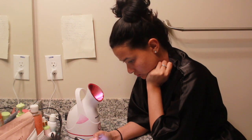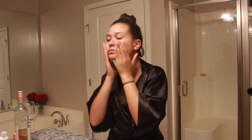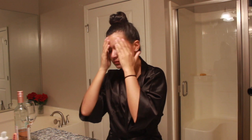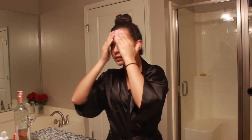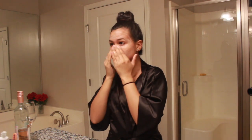I chose to wash my face with the Frank Body Creamy Face Scrub. It's an exfoliator and it detoxifies your pores to fight breakouts. It smells like coffee which I love and it gives your face a glow. I suffer from a lot of texture on my face and I feel like it smoothened out my skin towards the end of it.